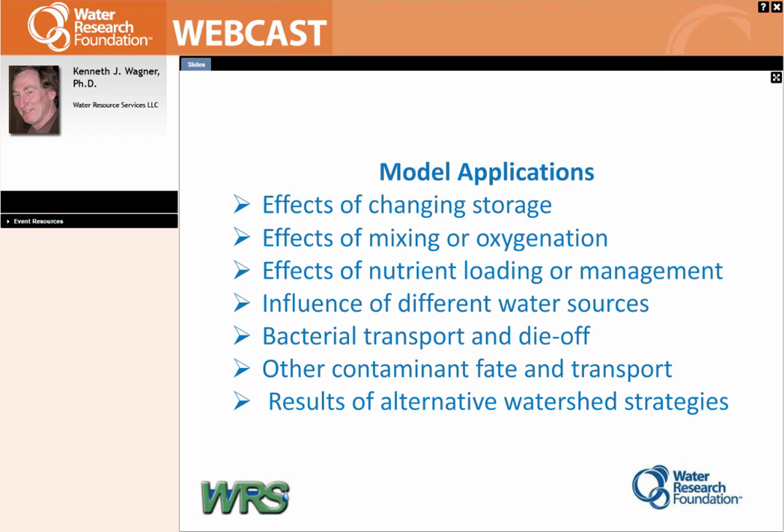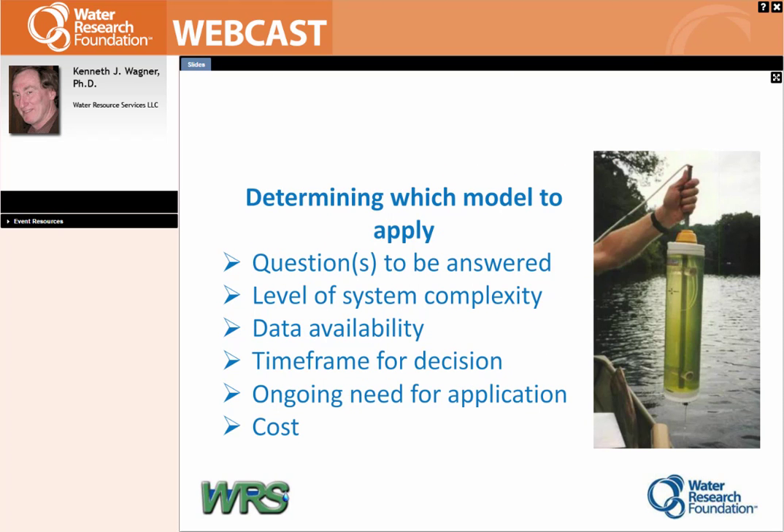These are all things that can be evaluated with a model — frankly, you can't make these predictions without a model. Determining which model to apply is the tricky part. What's the question you're trying to answer? How complicated is the system? What do you have for data? After that: what kind of time frame do you have to make a decision? How often are you going to do this? If you're going to make a complicated model to answer one fairly simple question and then get rid of it, you have to ask yourself if it's worthwhile. On the other hand, if you're going to be managing the supply long term and can see changes coming, it's worthwhile.